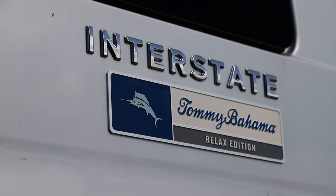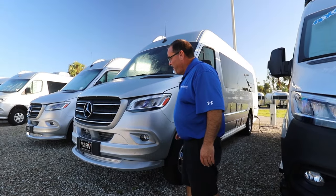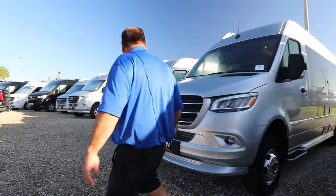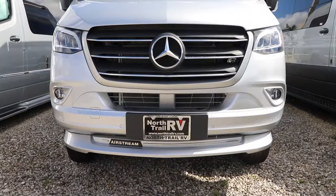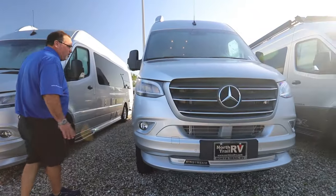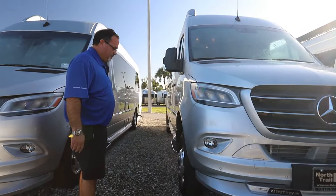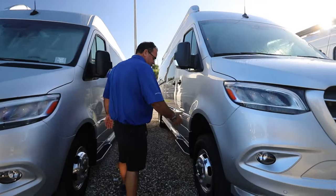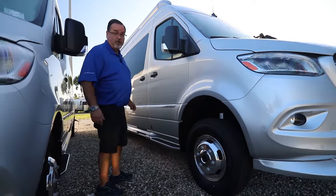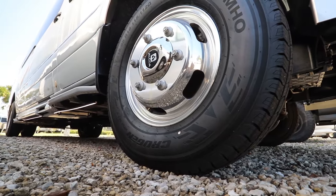This is an Airstream Interstate GT with the Tommy Bahama package on it. We're going to start on the outside and walk around to see the new front ends on these — they're very sharp, with a low spoiler and all the Airstream add-ons that really bring up the class of this unit. They still use the Alcoa Durabright rims, which keep a shine and never need to be waxed.